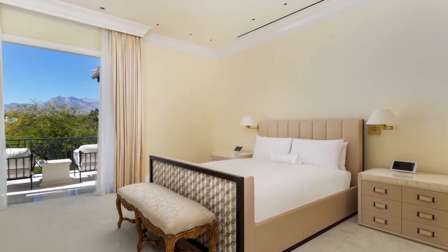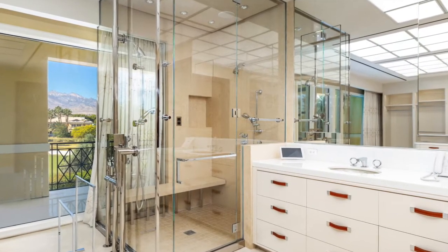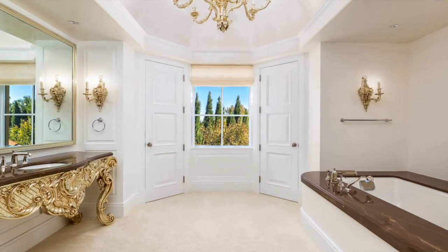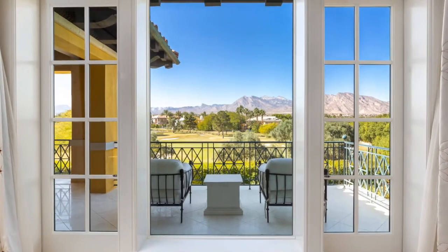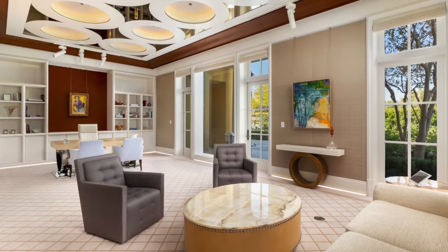This 13,500 square foot property is situated on 1.5 acres of land at the edge of the Las Vegas Country Club golf course. The house is located within a secure community named Billionaires Row. The home is very European style, bringing each room of the house into the open, sunny Vegas air.